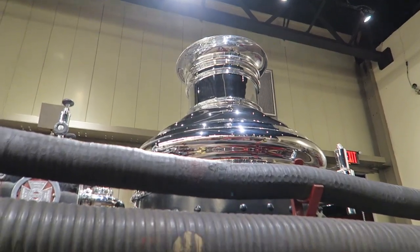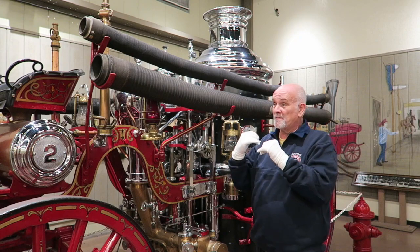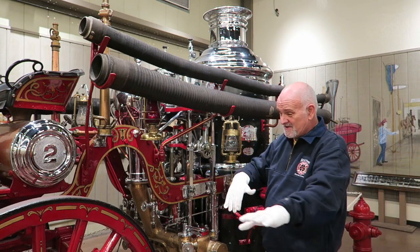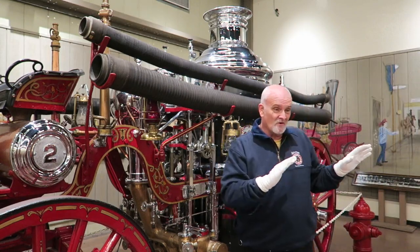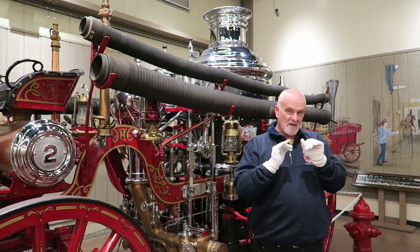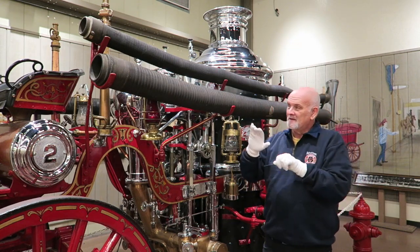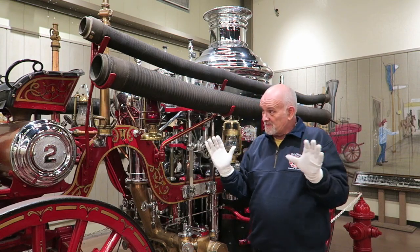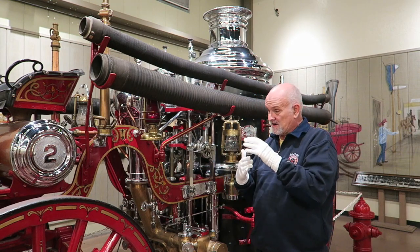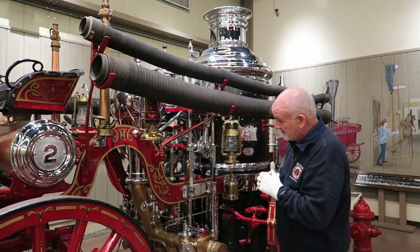Now the steamers came in quite a lot earlier than that — they came in about 1850. And in big cities, they were what replaced the hand-pumpers, the famous hand-pumpers that went back even to the 1600s. Those worked pretty well, but the problem with them was they needed a lot of manpower — big crews of guys pumping away. And the biggest problem was you couldn't have a professional fire company if it took 100 guys, or 50 guys, to man one of those big hand-pumpers.